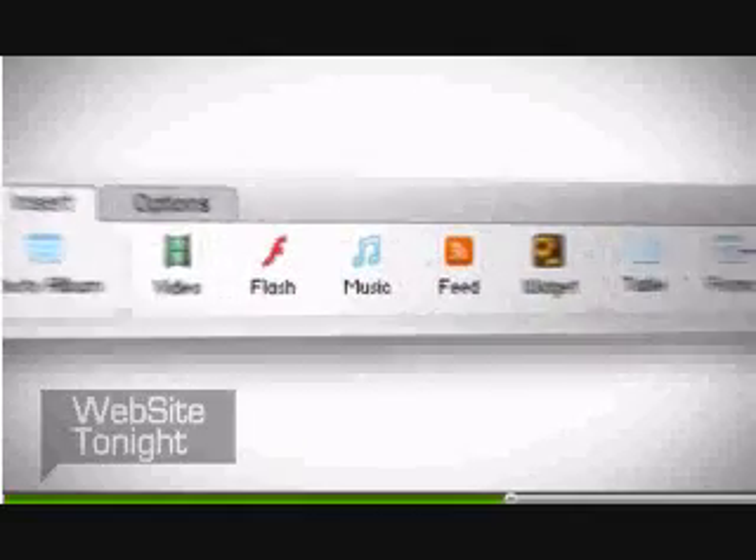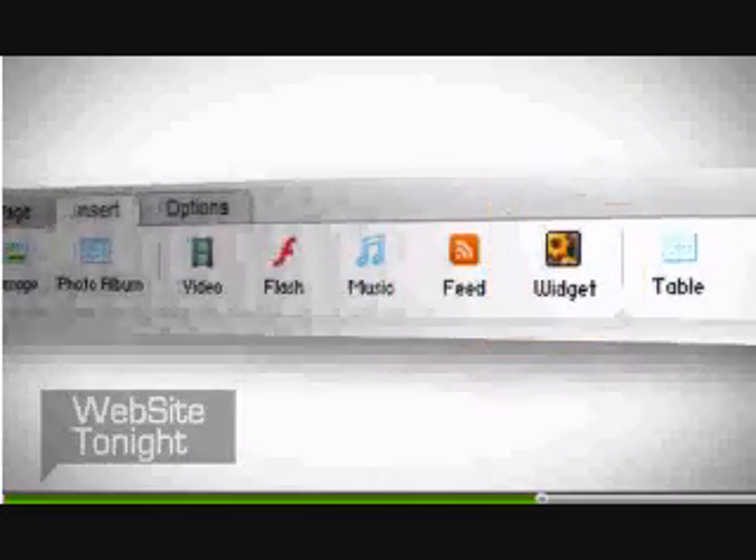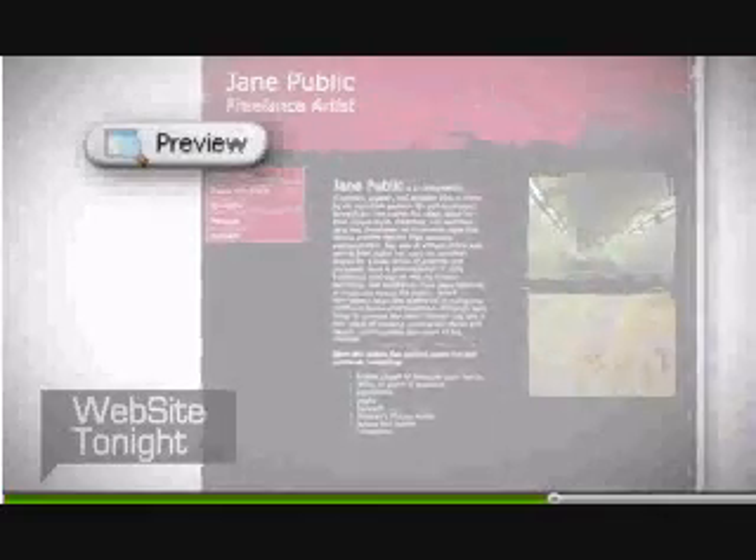Plus, you can add videos, music, pre-designed flash animations, RSS feeds, widgets, and much more. When your website looks and works exactly the way you want,